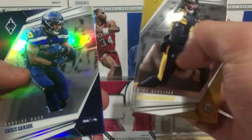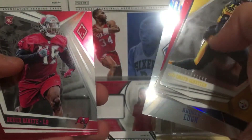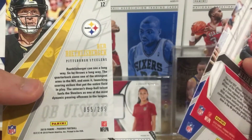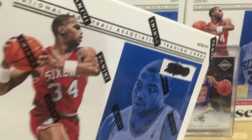Excuse me - JuJu Schuster, Chris Carson, Big Ben, Andrew Luck, and Devin White. Let's see which one is numbered - Ben Roethlisberger to 299. Okay, case break time!